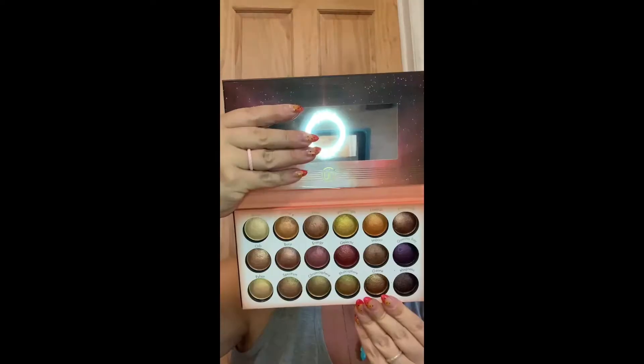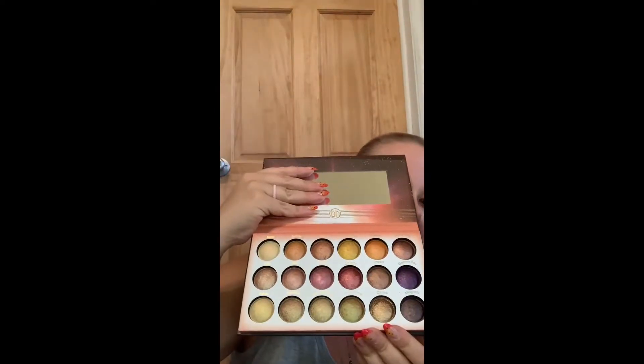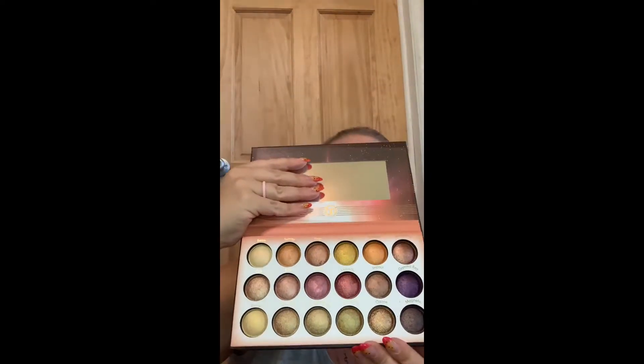Next is their Solar Flare palette. This is an 18-color baked eyeshadow palette. Look at those colors — I just love them. These ones are so cool and they have sparkles on them. So exciting — I love things with sparkle!